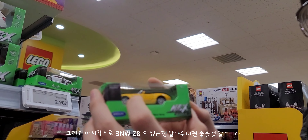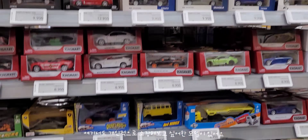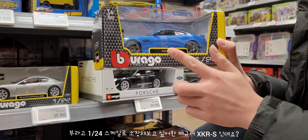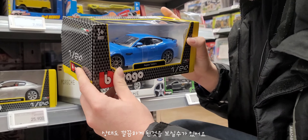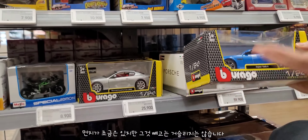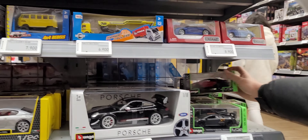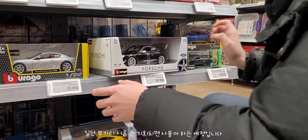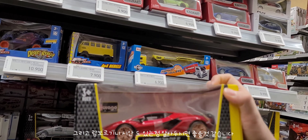BMW Z8 모델도 있는 점 알아두시면 좋을 것 같습니다. 그리고 부라고 1:14 SK 라인업에서 개인적으로 소장하고 싶었던 재규어 XKRS 모델이 있는데, 상태가 나쁘지 않아요. 깔끔하게 되어 있고요. 부가티 시론 스포츠 모델, 일반 부가티 시론 모델, 마세라티 그란투리스모 모델, 람보르기니 시안 모델도 있습니다.